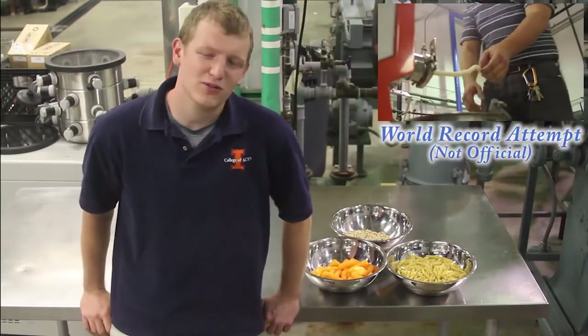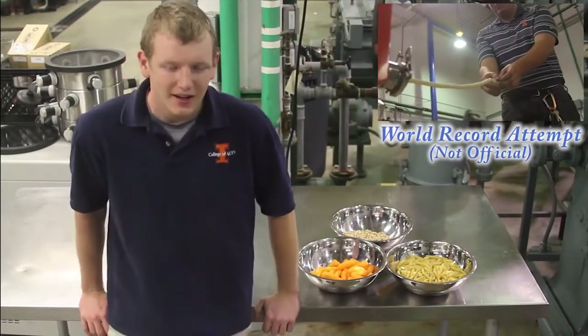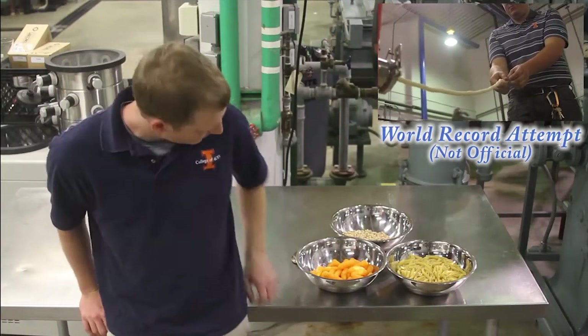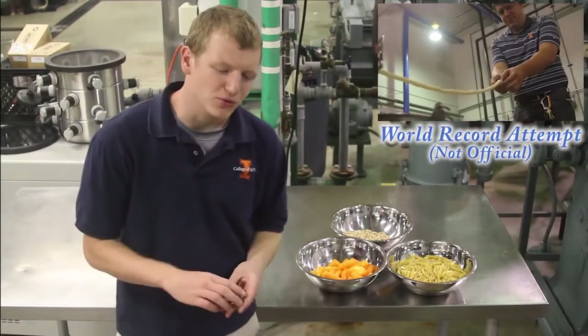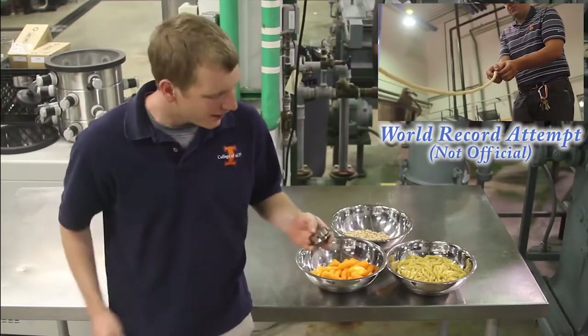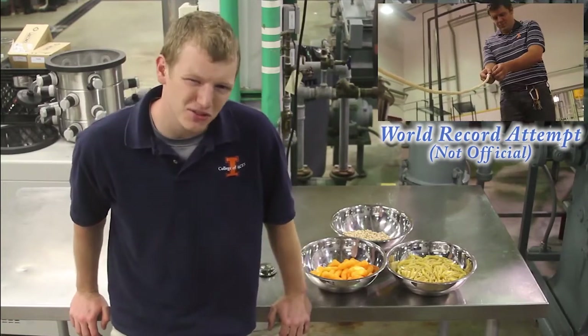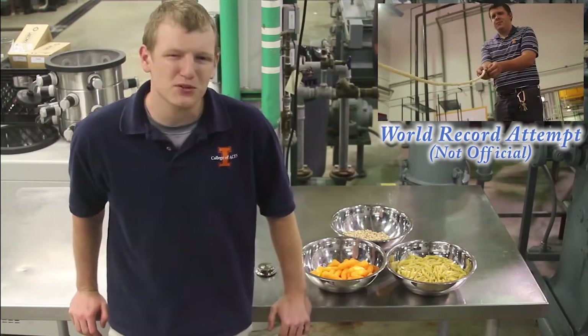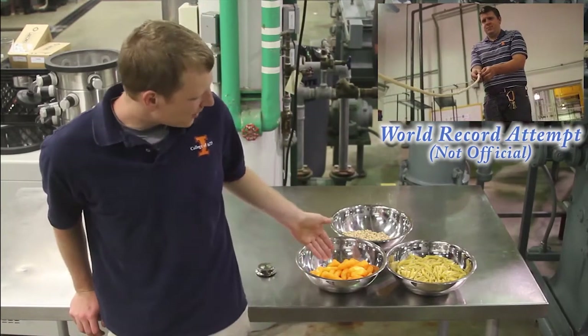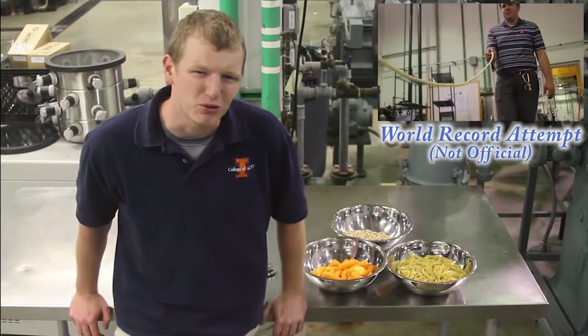Cheese puffs are part of a larger category called extruded food products. Extrusion is a process where ingredients are forced through a very small hole called a die, shown here. Extrusion has been used in the snack industry since about the 1930s, and it's responsible for everything from cheese puffs, breakfast cereals, and pastas, to pet food. Gross.